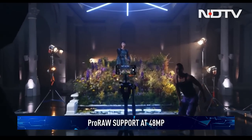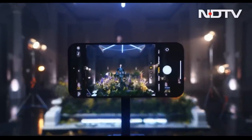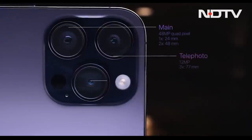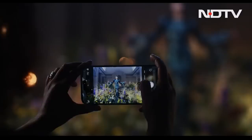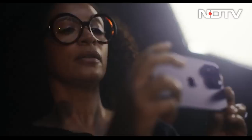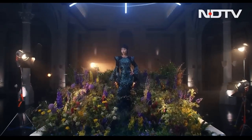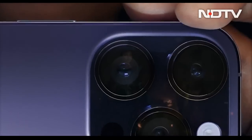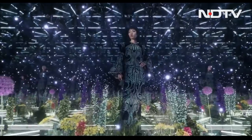Videography fans will appreciate ProRAW support at 48 megapixels for an incredible amount of detail. The updated sensor also enables a new 2x zoom mode that serves as a middle step between the default camera and the 3x telephoto zoom lens. There is also a new LED flash using a combination of 9 LEDs that can change their pattern based on the lens being used for optimal lighting.